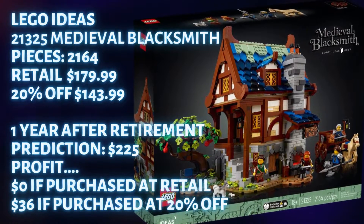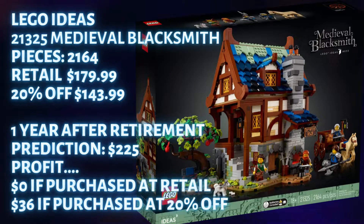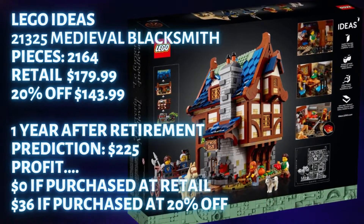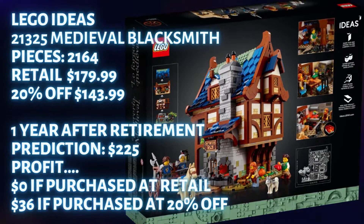My prediction after one year of retirement: I see this set going to about $225. I don't see any profit in this set if you bought it at retail. After one year of retirement, profit if you bought it at 20% off is $36. We are going to need at least 12 months to work through some of the excess retail and investor inventory before there is much profit on this set.